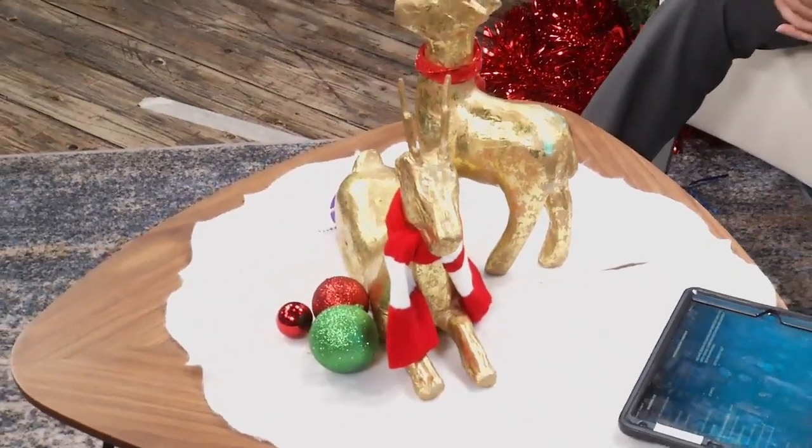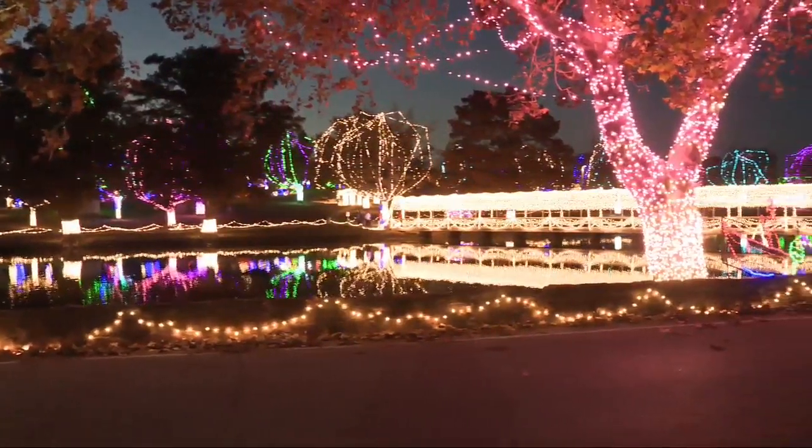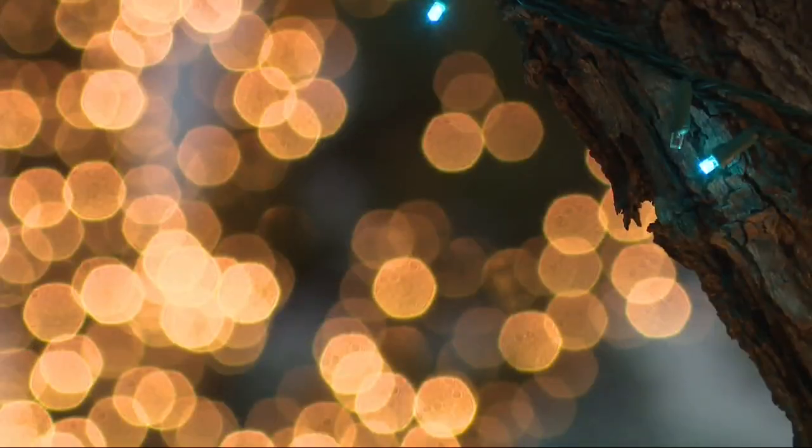Spotlighting different cities with the most festive Christmas decorations, our next stop is in Chickasha. Let's check it out. You know the holidays are here when you see communities of people gather around to fellowship and look at gorgeous light displays.